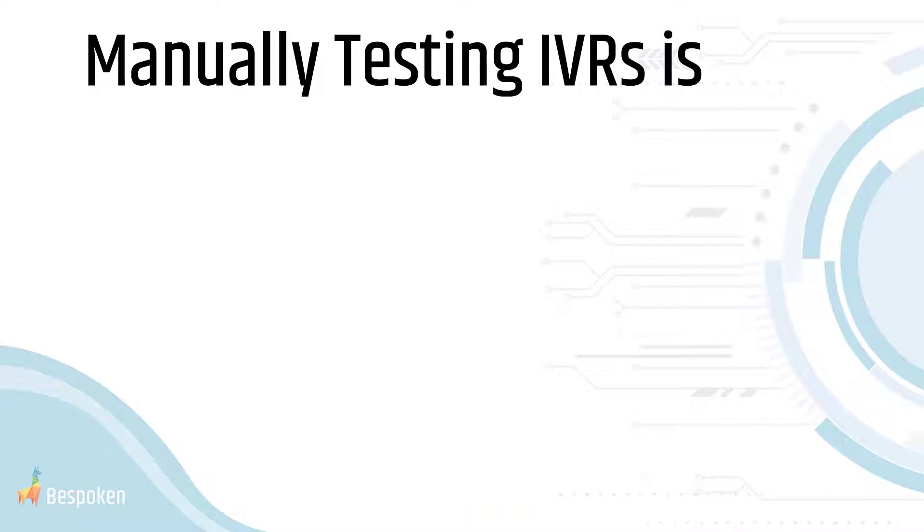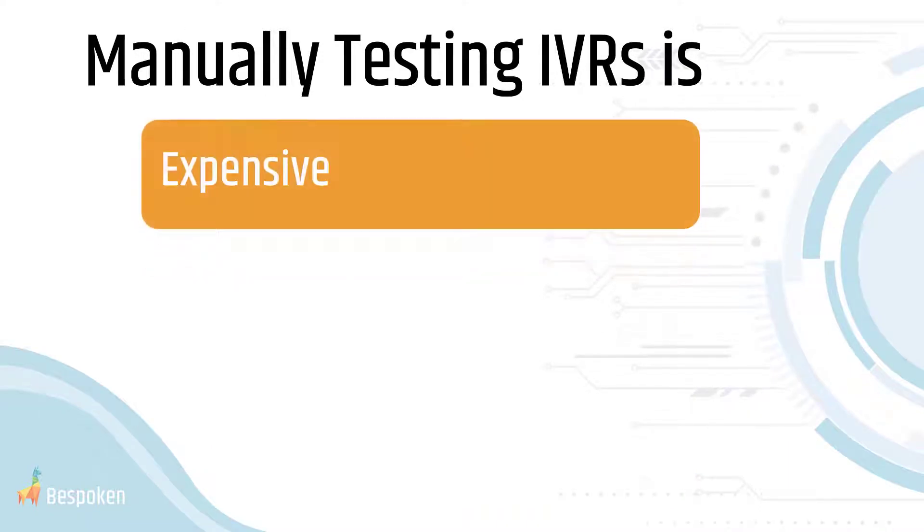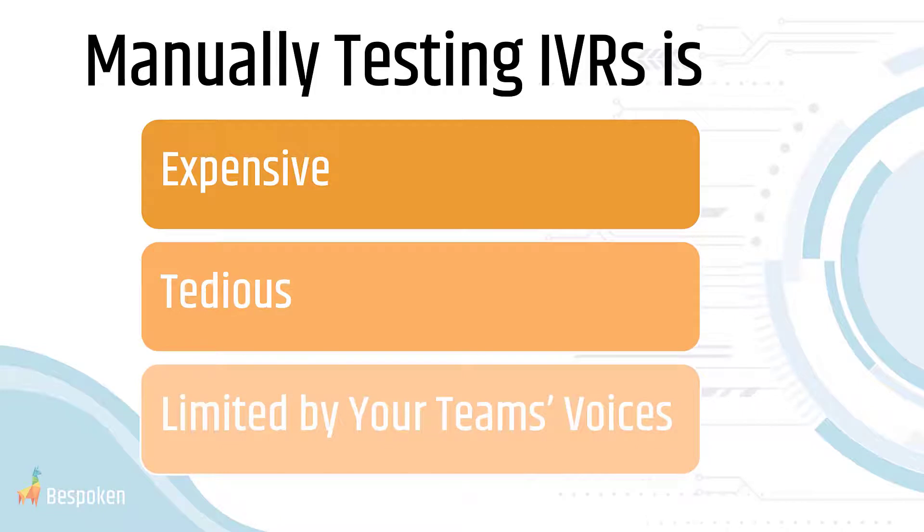Trying to do that with an in-house manual testing team is pricey, slow, and simply impossible due to the inherent differences between your team's voices and those of your customers. But fortunately, there is a better way.